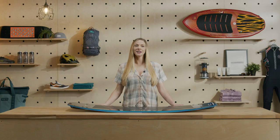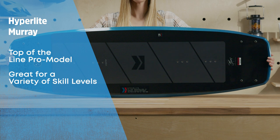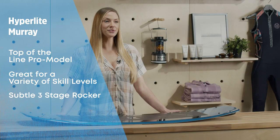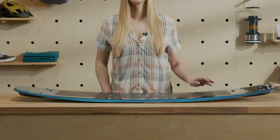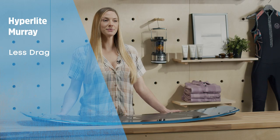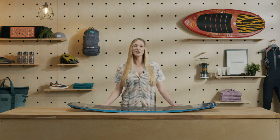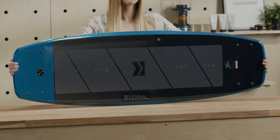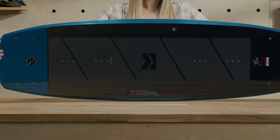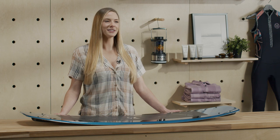The Hyperlite Murray is a top-of-the-line pro model board with an easy-going personality. It has a subtle three-stage rocker profile with a small flat spot between the feet, which means less drag and a smooth feel while rolling from edge to edge. The Hyperlite Murray is great for mellow sets and carves, but also for turning things up a notch when going from the flats to the lip. We like the Murray for all ambitious riders — it shines best when confident legs are at the helm.